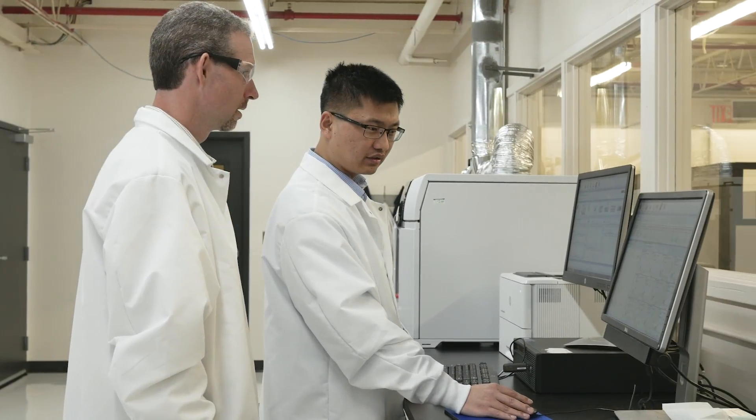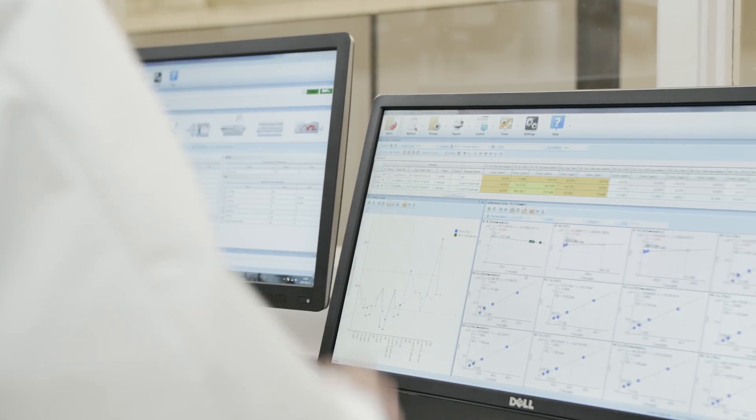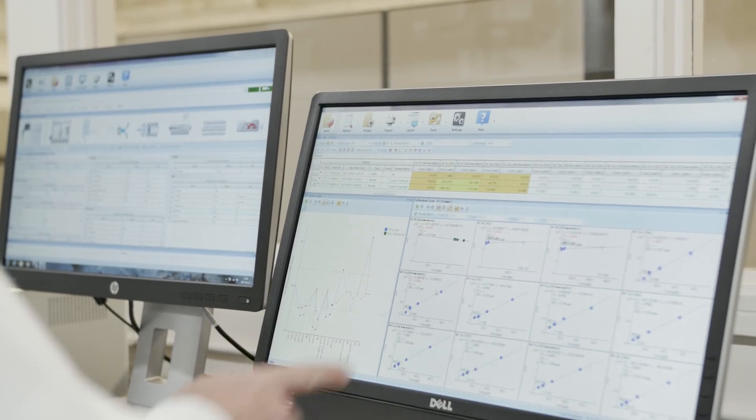Agilent software has provided us with a consistent platform for all of our instrumentation. The use of MassProfiler and MassFinder together has allowed us to automate many of the functions that we would have otherwise had to do manually. This has allowed us to spend our time on more difficult aspects of the work, such as devising strategies for dealing with quantitation of such a large number of components.